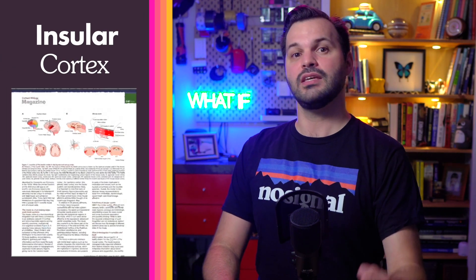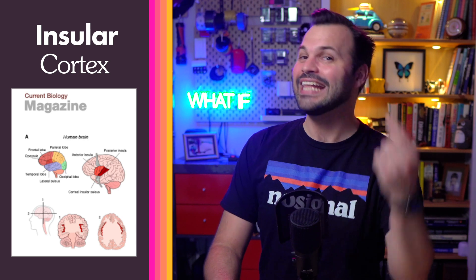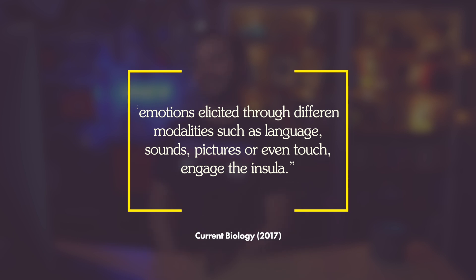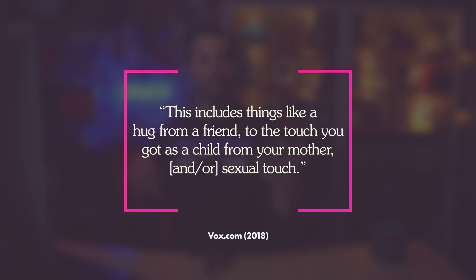Slow touch is often thought of as emotional touch, and it connects right to that insular cortex deep within the brain — a hub linking large-scale brain systems. Current Biology states that emotions elicited through different modalities, such as language, sounds, pictures, even touch, all engage that insular cortex. And Vox writes that this includes things like a hug from a friend, the touch you got as a child from your mother, even sexual touch — which is completely separate from what I was just talking about.